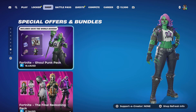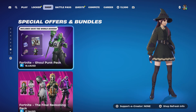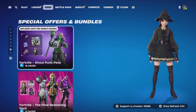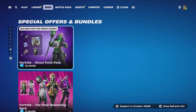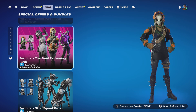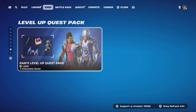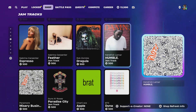In special offers and bundles, we have the new Rotten Penny skin — she didn't show up in yesterday's item shop because I had to reset my game. The Final Reckoning Pack returned yesterday as well. Skull Squad Pack is still here, Level Quest Pack is still here, and that's pretty much it.